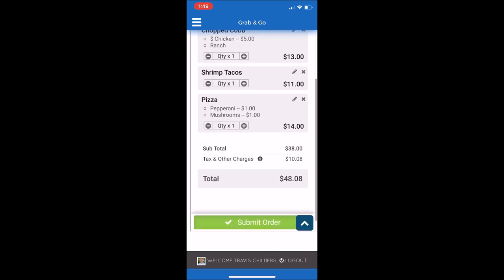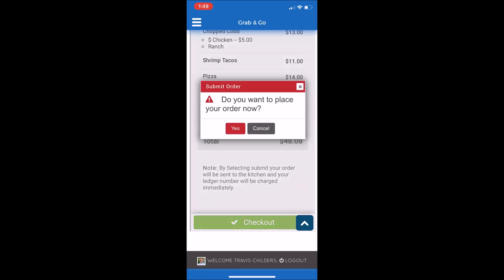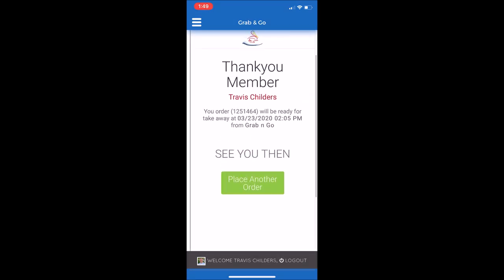Then you can press Submit Order. Now it's important here that you also press Check Out. It will prompt you: do you want to place your order now? Yes. A summary will appear that your order has been placed and will be ready for takeout in 15 minutes from the time that the order was placed.